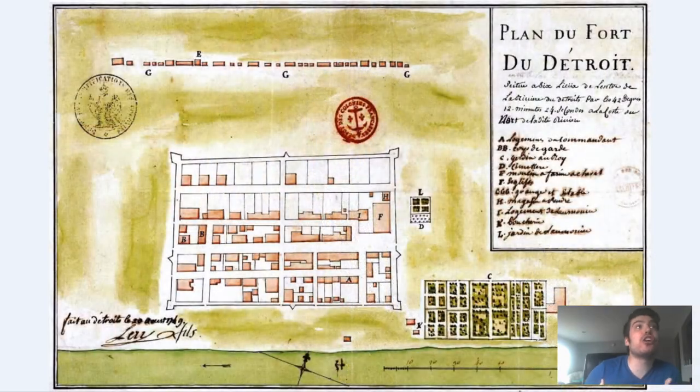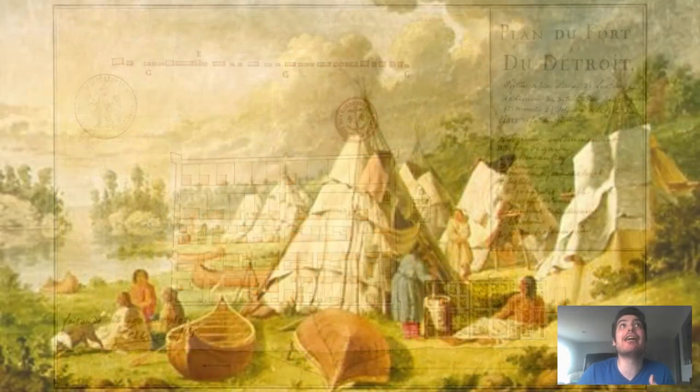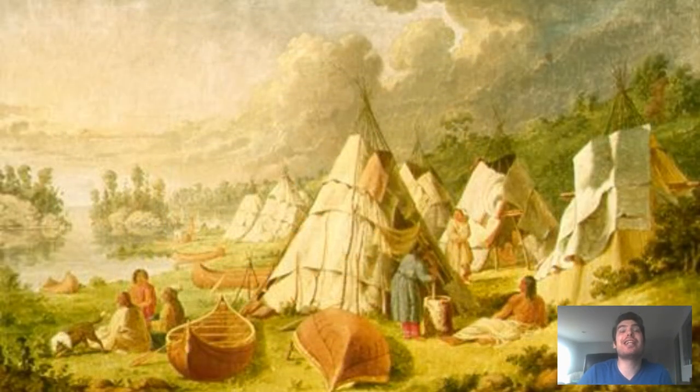The storehouse and stockade were started immediately, but the first building completed was St. Anne's Church. After the fort was established, some Ottawa and Huron moved into the area for the convenience of trading with the French.